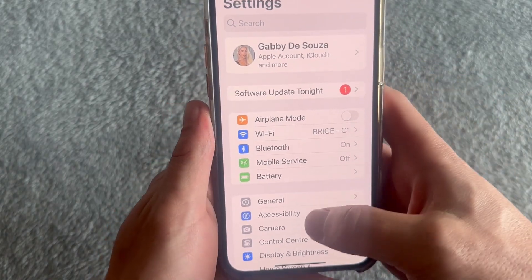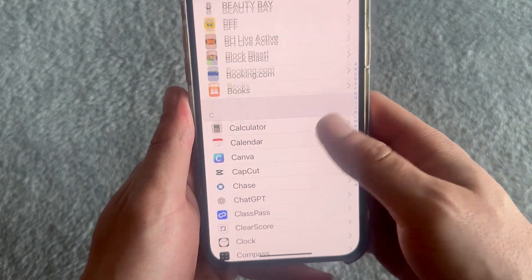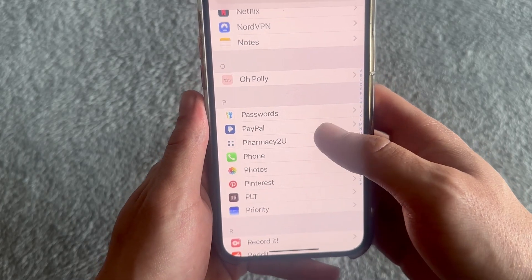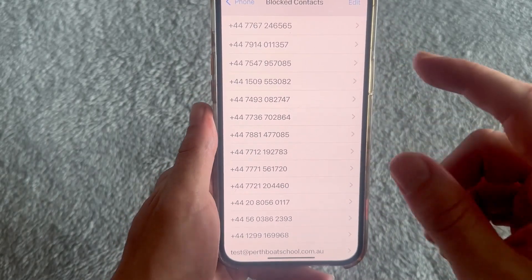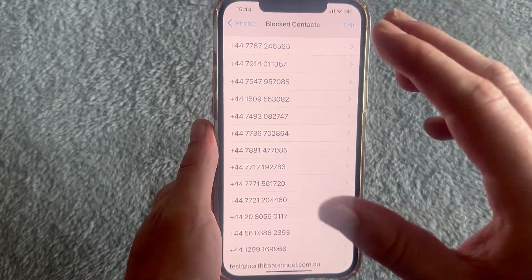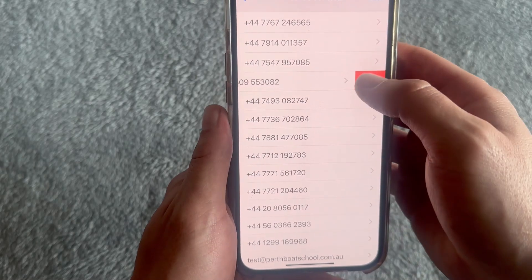Then scroll all the way down to the bottom of the Settings page and click on Apps, scroll down until you see the Phone application and click on Phone. Then scroll down until you see Blocked Contacts and click on it. You want to make sure that the number you're trying to receive calls from is not on your blocked list. If it is, that's why it's going straight to voicemail — you can remove it by swiping to the right and pressing Unblock.